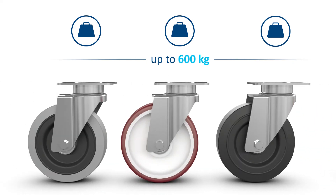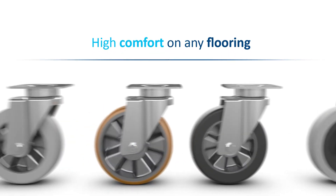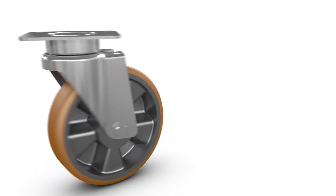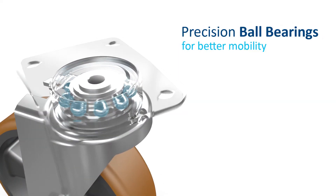Depending on requirements, the casters are specifically adapted for their operating site, for maximum driving comfort on any flooring. High loads have to be maneuvered quickly and precisely within minimum space — this is no problem for the precision ball bearings with efficient swivel resistance.